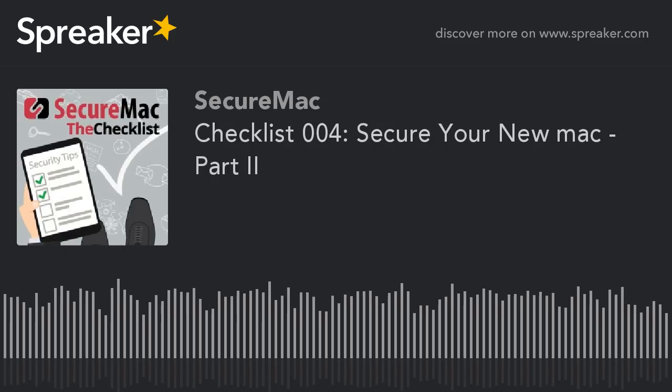Maybe you got one for the kid who's going off to school. Maybe you have a parent or a friend or another relative who has decided to make the switch from Windows to Mac. You want to make sure that it's a good experience for them right away. Last week we covered multiple user accounts, requiring a password on startup, enabling automatic updates, enabling the built-in firewall, and using Gatekeeper. And now, five more.